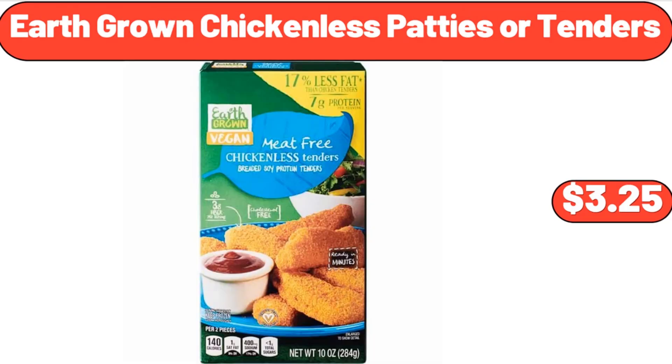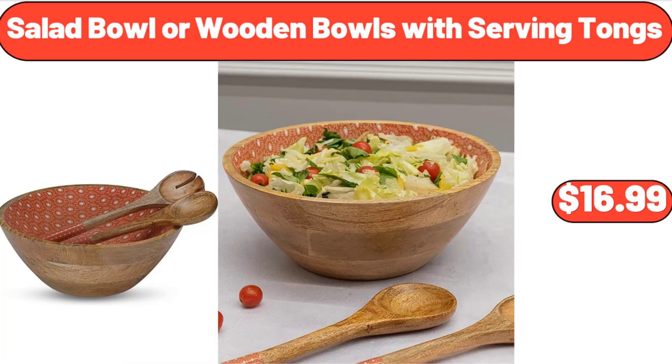Earth Grown Chickenless Patties or Tenders, $3.25. Salad Bowl or Wooden Bowls with Serving Tongs, $16.99.